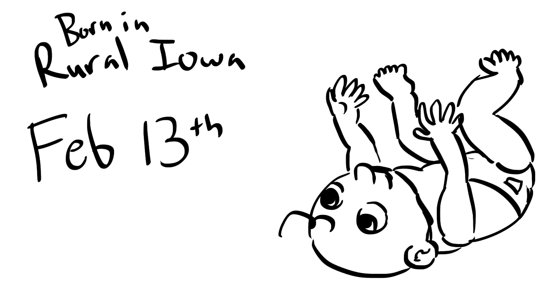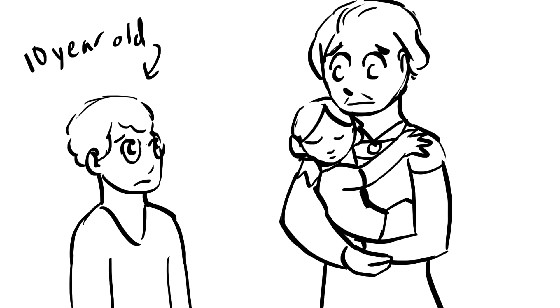Let's learn about Grant Wood. Grant Wood was born in rural Iowa on February 13th, 1891.